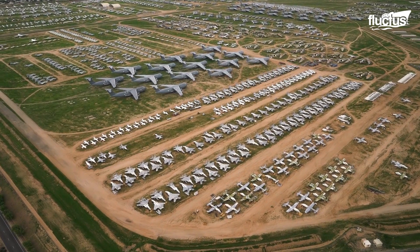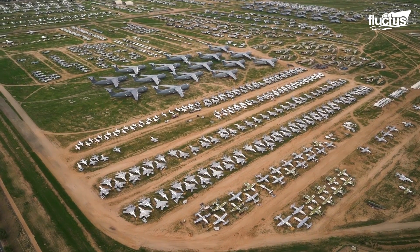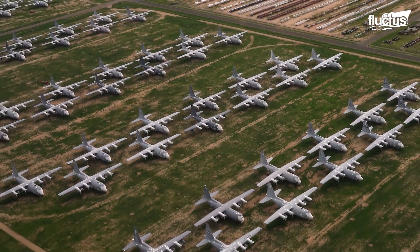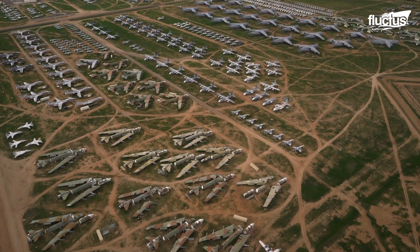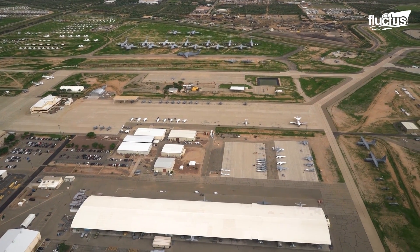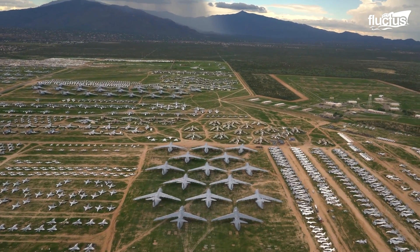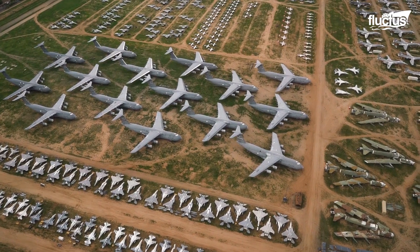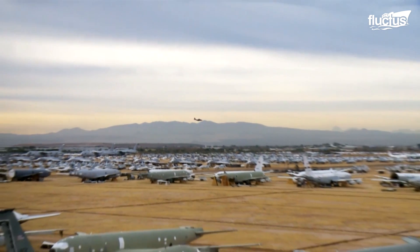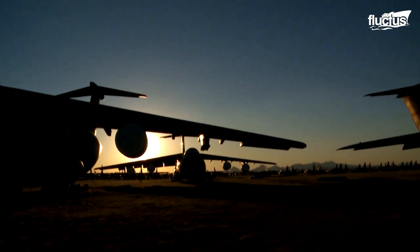Davis Boneyard, outside Tucson, Arizona, is the largest of its kind, boasting some 4,000 retired aircraft. However, even in this ultra-dry climate, preserving these planes for maximum use is not as easy as simply parking them and letting them cure in the sun.